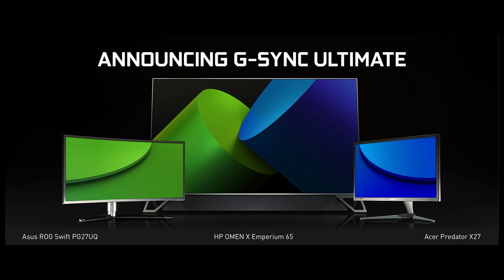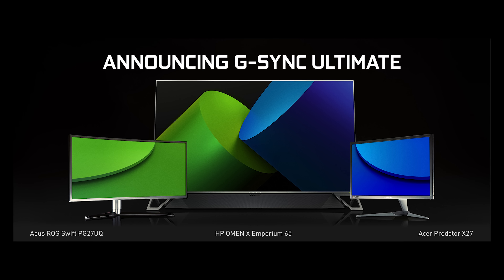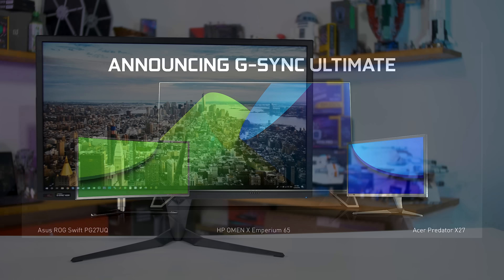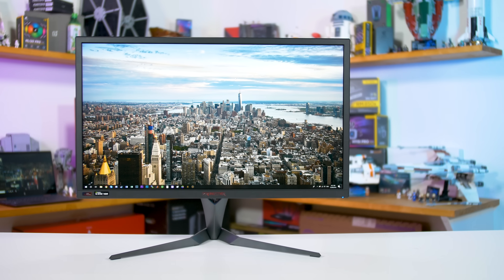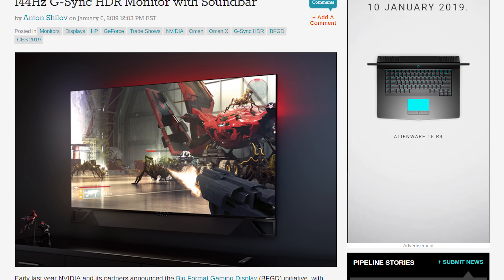At the top is G-Sync Ultimate, the new name for G-Sync HDR. Monitors that are G-Sync Ultimate certified have NVIDIA's G-Sync HDR module inside and support basically the full suite of HDR features. G-Sync Ultimate monitors include the Acer Predator X27, the ASUS ROG Swift PG27UQ, and the new HP Omen X Imperium 65. One step down is regular G-Sync — monitors that have included a G-Sync module for many years but don't support G-Sync HDR. These only work with NVIDIA GPUs and command a higher price tag than their FreeSync counterparts.